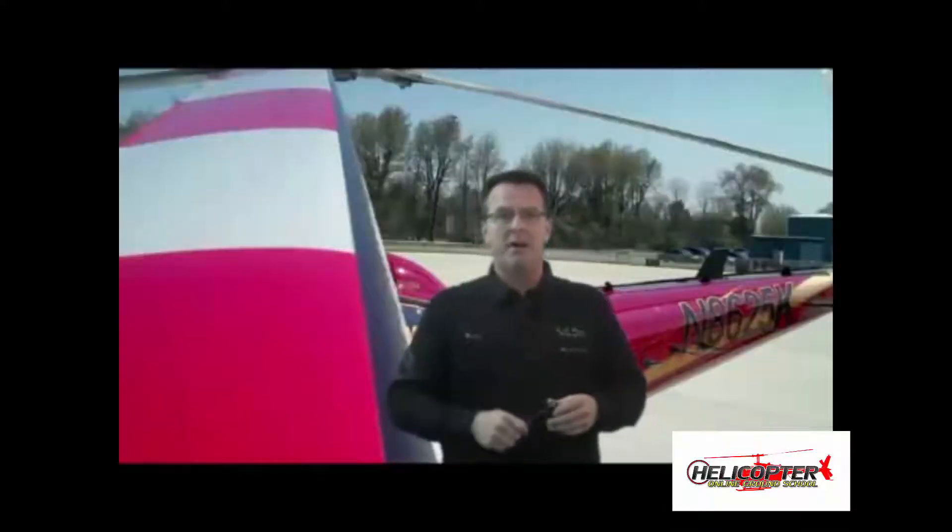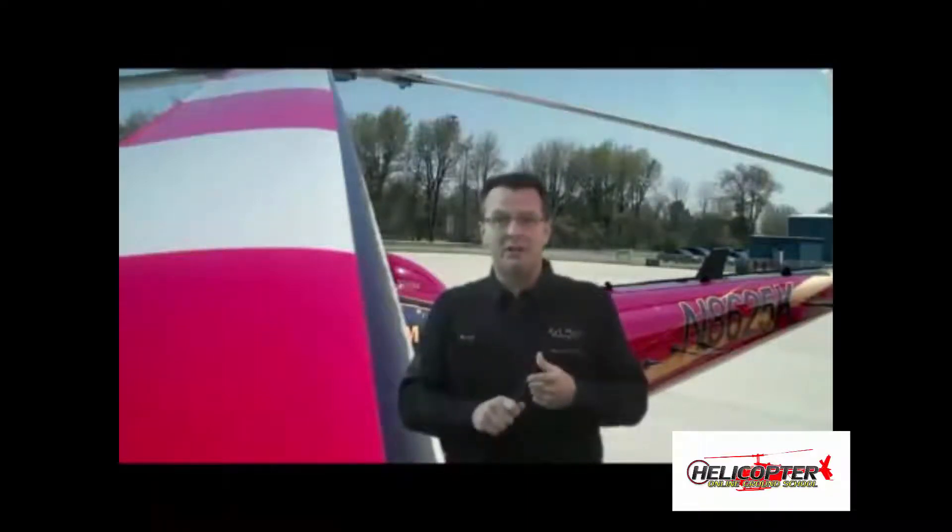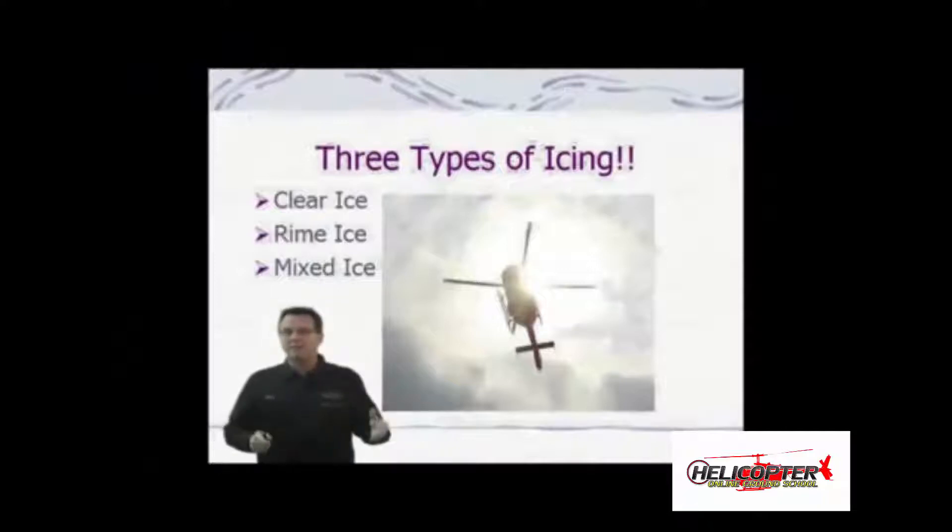Those are some of the key things for a private pilot check ride: the three things you'll notice at the onset of retreating blade stall — abnormal vibration, pitch up of the nose, and a roll to the left. The examiner will also likely ask about the three main types of icing: rime, clear, and mixed.